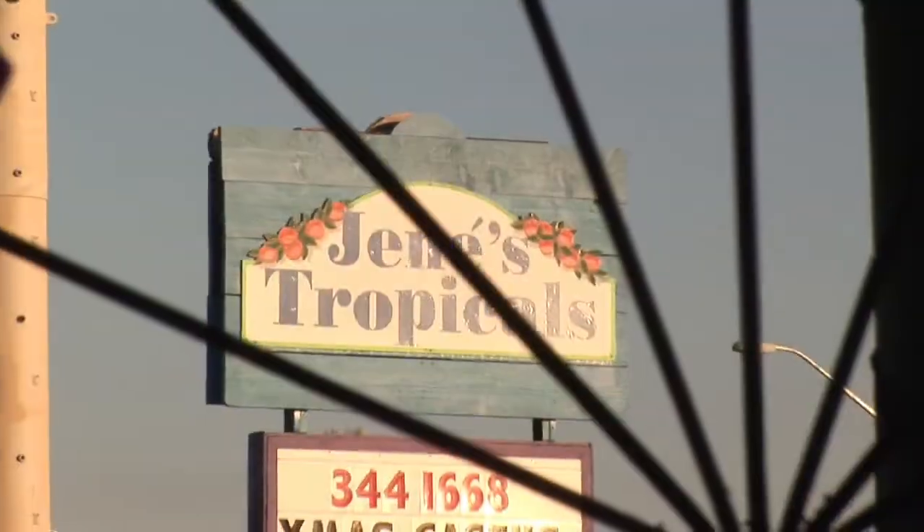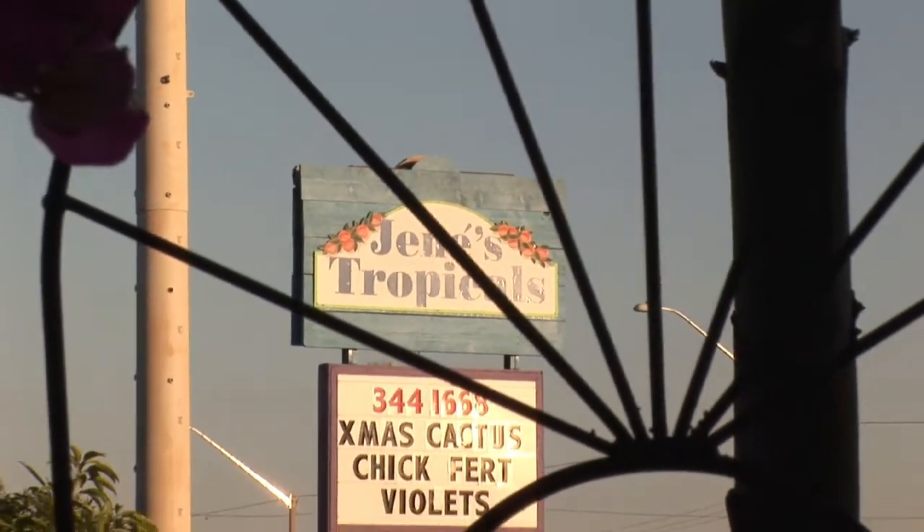Hi, I'm Charles Boening and I'm the author of Florida's Best Fruiting Plants. Today we're at Janae's Tropicals in St. Petersburg, Florida.